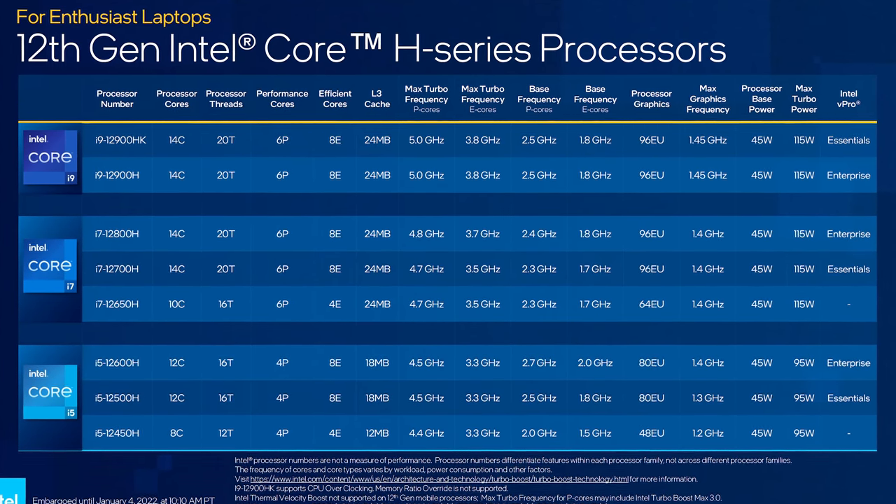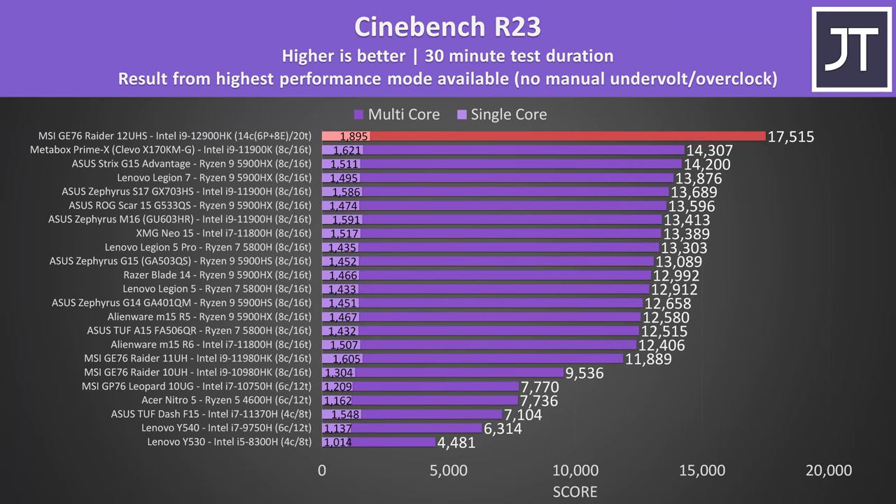Does it actually matter for games? Well, just before we get to the games, I can show you that 12th gen does make a big difference in CPU-heavy workloads. The 12900HK easily claims the top spot out of any gaming laptop tested so far in Cinebench R23 — 22% higher multicore score compared to any previous 8-core laptop, and a 17% boost to single-threaded score.